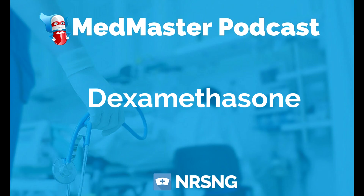That is really what you need to know about dexamethasone. This has been another episode of the Medmaster Podcast by NRSNG. To keep the learning going, head over to medmastercourse.com and use the coupon code 'podcast'.